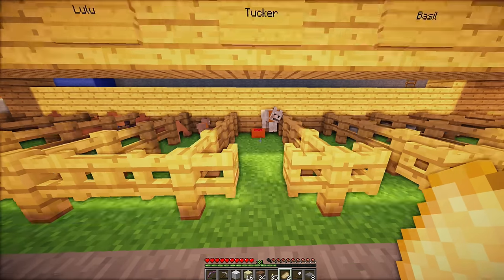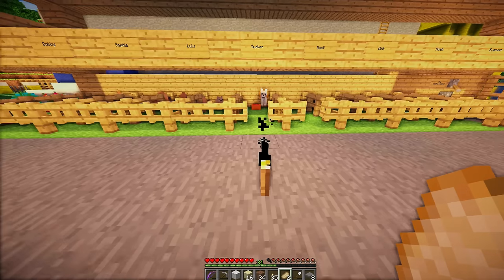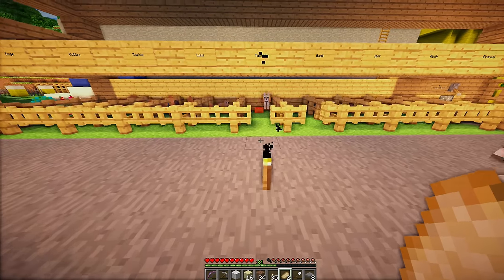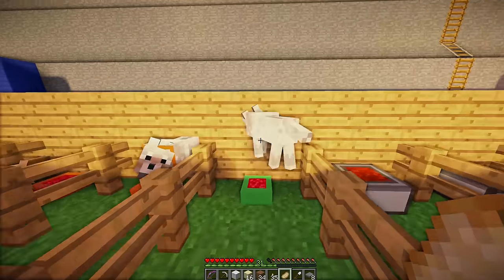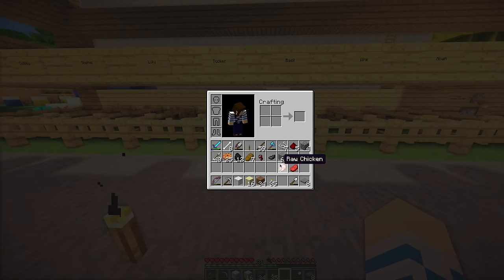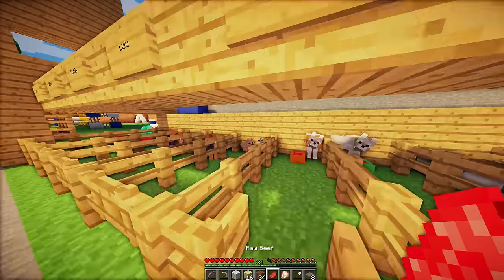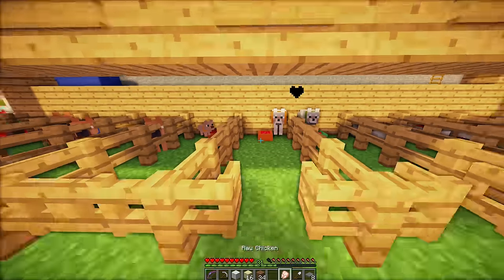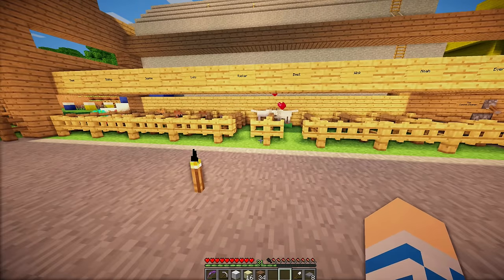Tucker, please come out. Please. I want to play. I know I haven't been around. Here, have a pork chop. There you go. And you have a pork chop too. Well, they didn't enter love mode — maybe they needed food. There we go. Hearts! They're kissing.